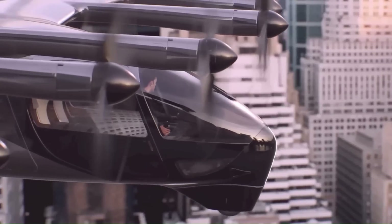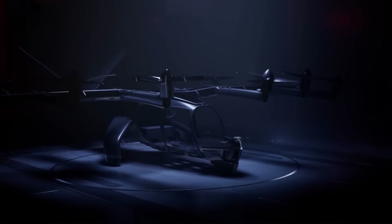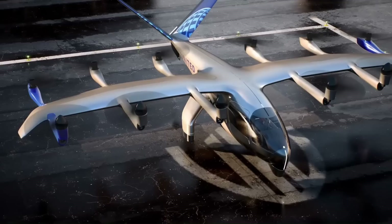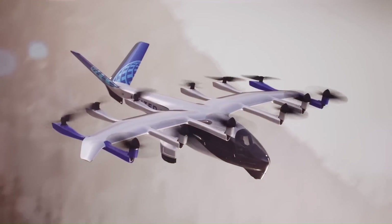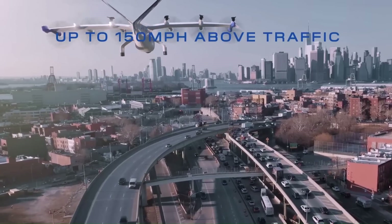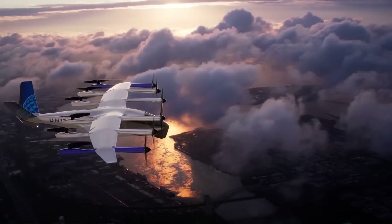The Midnight is designed to be safe, sustainable, and quiet. It has a number of safety features, including a redundant flight control system and a crash-resistant design. It is also designed to be very quiet, with noise levels comparable to a car driving by.